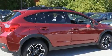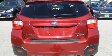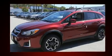Subaru ensures the safety and security of its passengers with equipment such as dual front impact airbags with occupant sensing airbag, head curtain airbags, traction control, brake assist, a security system, an emergency communication system, and four-wheel disc brakes with ABS.